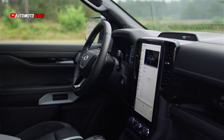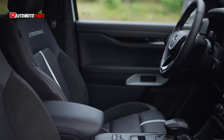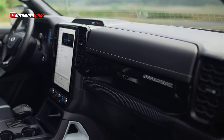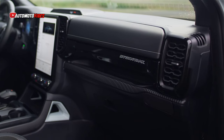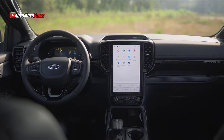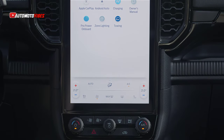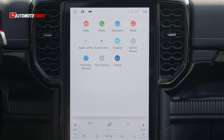Ford has also unveiled a special edition of the Ranger PHEV called the StormTrack. This exclusive model comes with unique design elements like 18-inch alloy wheels, a honeycomb grille, fender vents, and a custom decal kit. It also includes top-tier features such as Matrix LED headlamps, the flexible rack system, Pro Trailer Backup Assist, and a 360-degree camera. Inside, the StormTrack boasts a premium interior, complete with a 10-speaker Bang & Olufsen sound system and high-quality materials, adding a touch of luxury to the rugged vehicle.